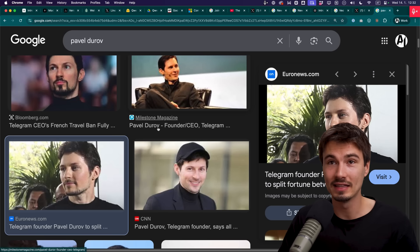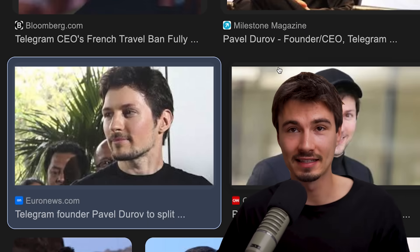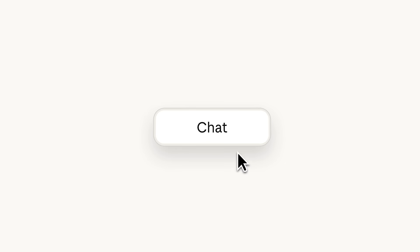Somebody pointed out that the more time goes on, the more I look like a certain tech bro archetype. What is up with tech bros just transforming into this archetype? I don't know. Let's just look at the first story.